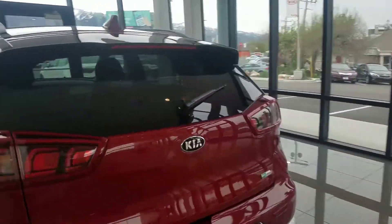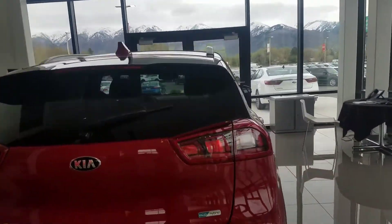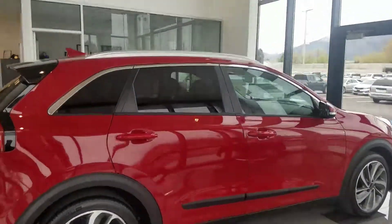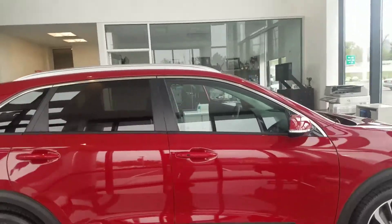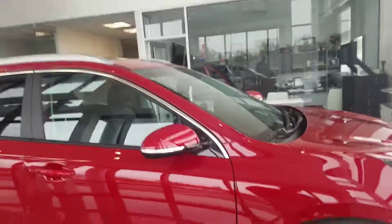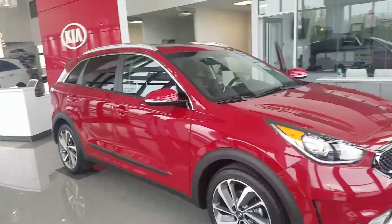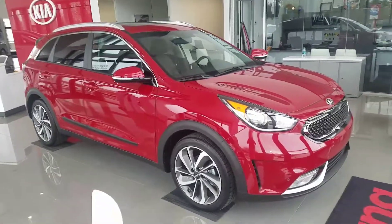I'll just kind of give you an all-around look. I know we have these aggressively priced — I just need to find the right one for you. Give me a call with any questions: 801-444-2277. Thanks and have a great day.